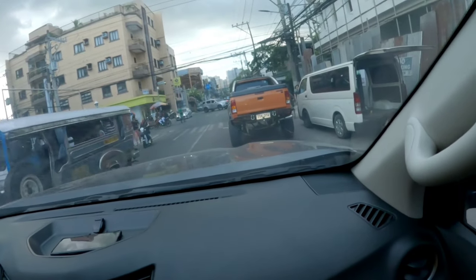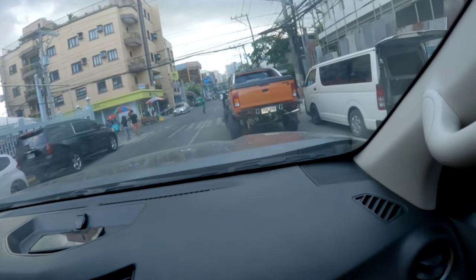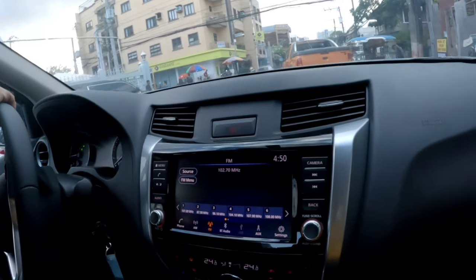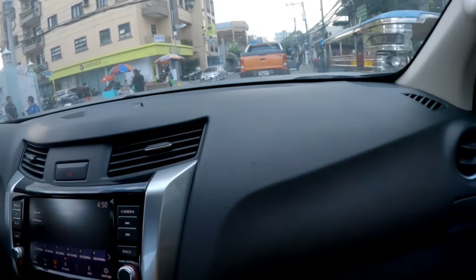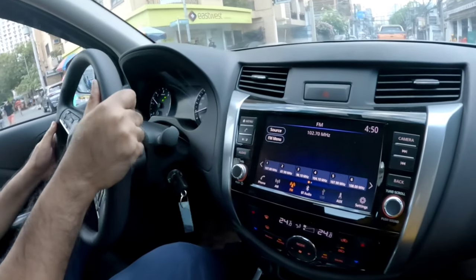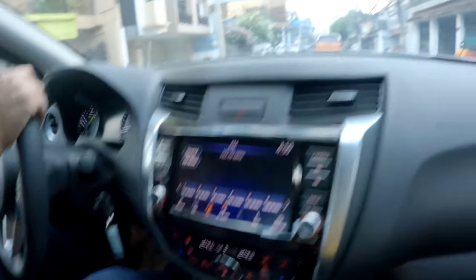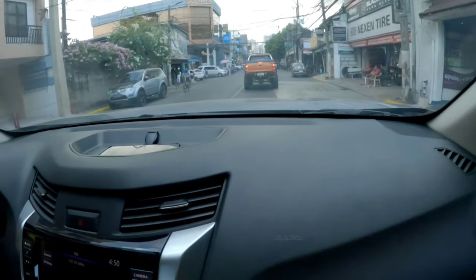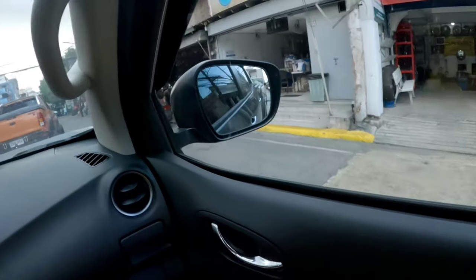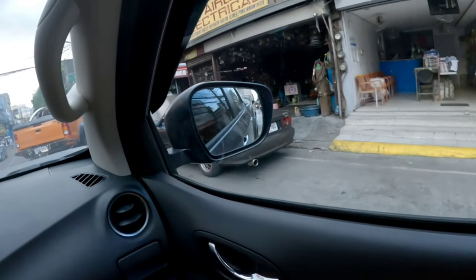Ang lupit naman itong Hilux na ito — ang taas. Ano yata ito? Para pangakot ng buhangin. Pina-lifted na yan. Lupit. Laki ng gas to steer. Gulong pa lang, Mr. Cagala, mahal na. Naka-lifter na. Dami rin palang biliyan ng gulong dito, kumpleto. Sa ibang lista, Makati ito.